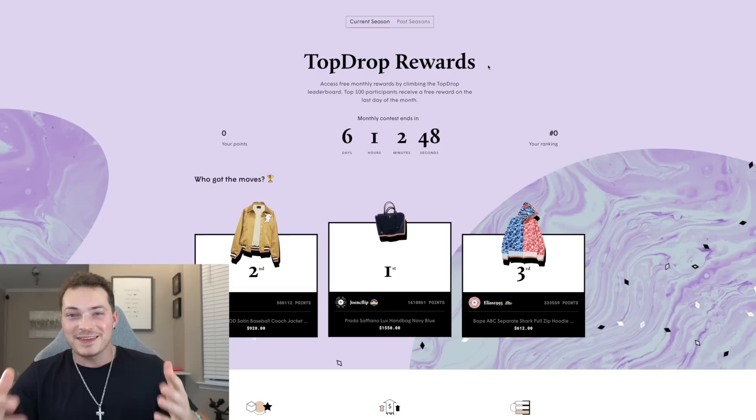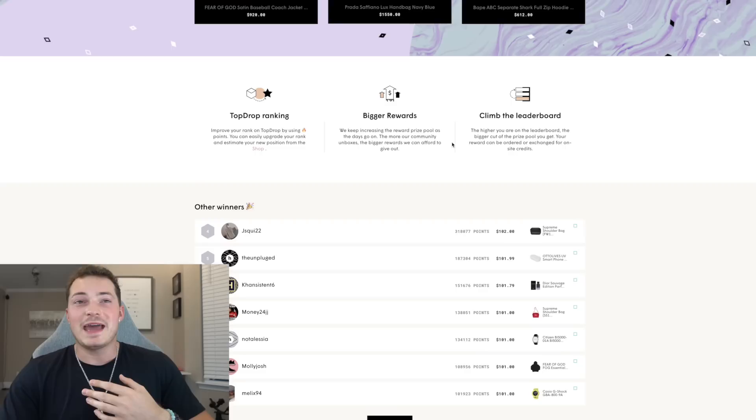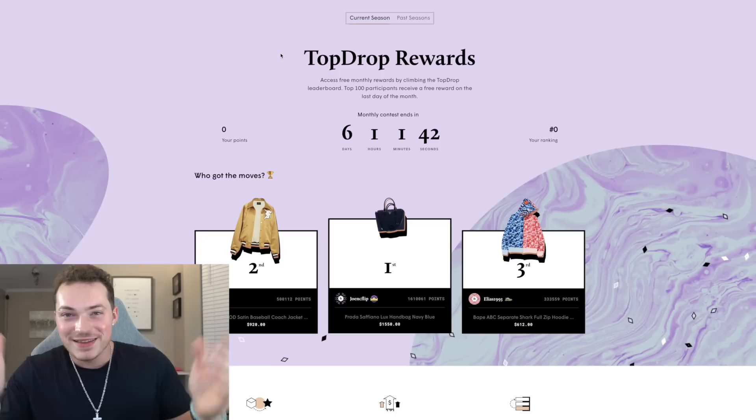The other thing is called Top Drop Rewards. You can actually use the points you've accumulated to earn free prizes. Every month they have a contest — as you can see there are six days left in this contest — and the top ten winners that accumulated the most points will actually win prizes. These are the top three winners. Alright, let's get to opening some boxes!